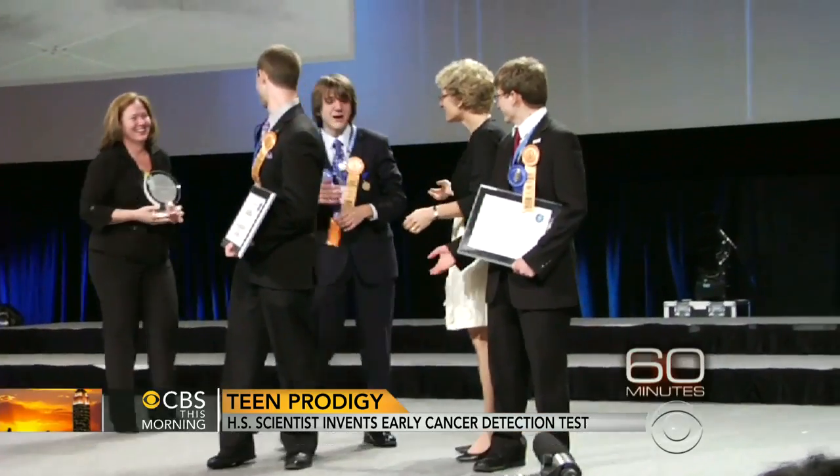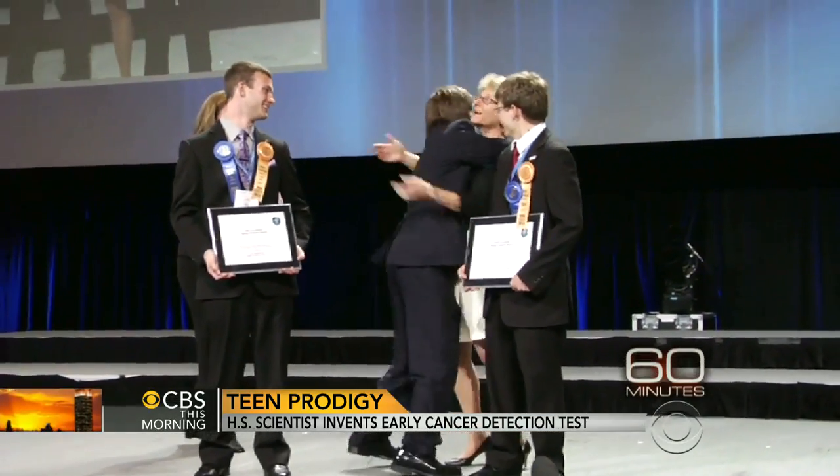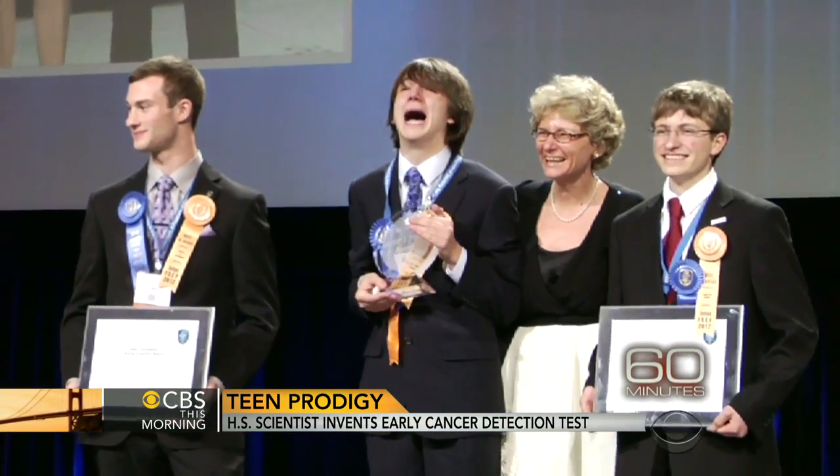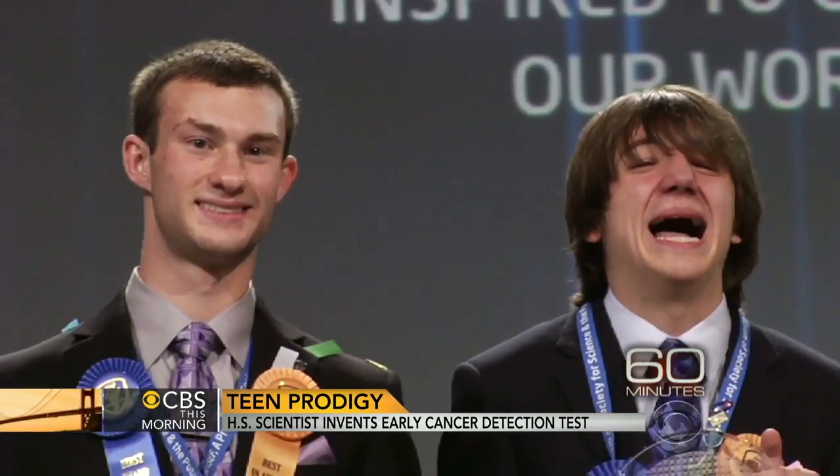When you won the Intel Award, your reaction went viral, correct? Yes, it did. It's a no-joke award. I wasn't expecting any awards. Then when I won, I was just flabbergasted. I was freaking out. I was just like, what? Me?